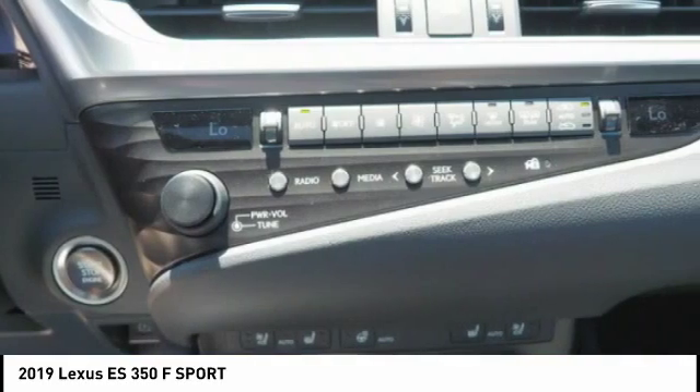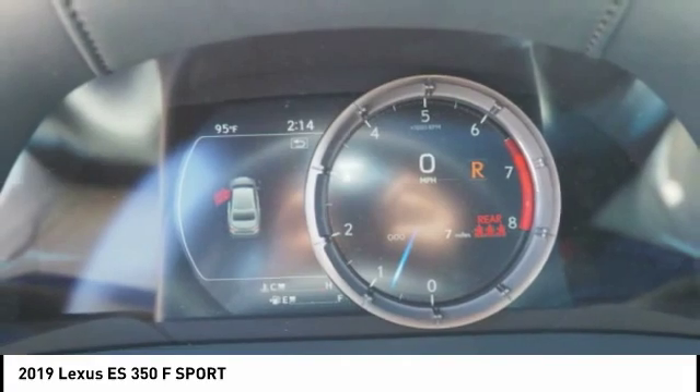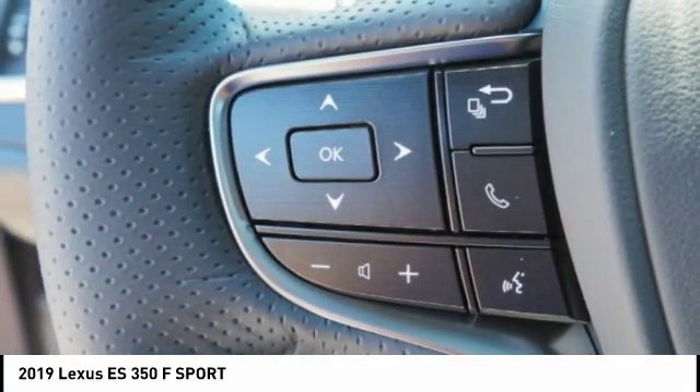Audio, internet radio, Pandora, and electronic messaging assistance with read function. This isn't just a vehicle — it's an experience. So stop in for a test drive today.